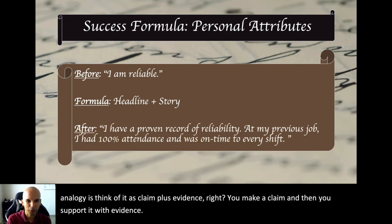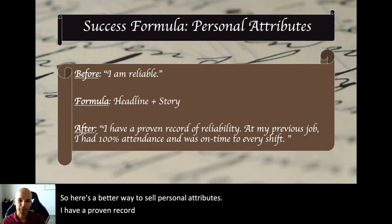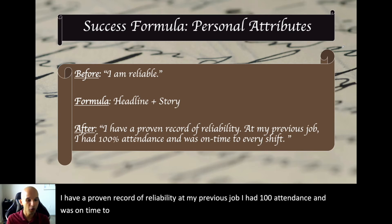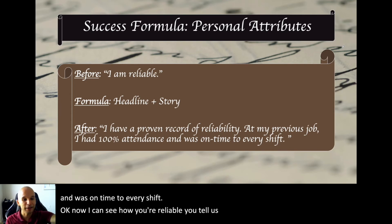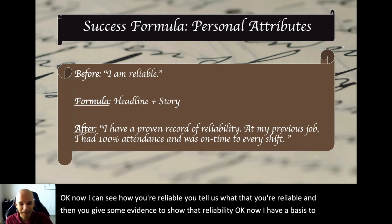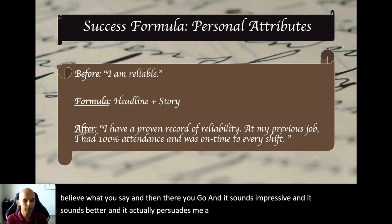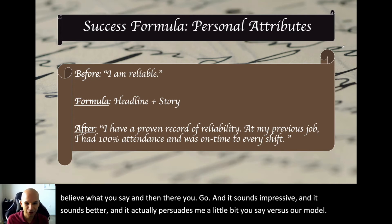Here's a better way to sell personal attributes: 'I have a proven record of reliability. At my previous job, I had a hundred percent attendance and was on time to every shift.' Now you can see how they're reliable — you state the headline and give evidence to show it. Now there's a basis to believe what you say. It sounds impressive, it sounds better, and it actually persuades. Compare that to just saying 'I'm reliable' — not good.